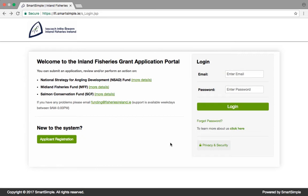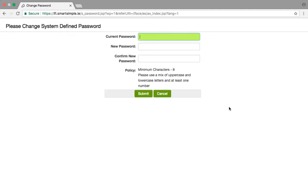Logging in for the first time. An email will be sent to you with a temporary password and a link to the system. To log in for the first time, click on the link and in the Login section, enter your email address and the temporary password. When you log in for the first time, you will be asked to change your password. For security reasons, your password must be a minimum of eight letters with one uppercase and one number.